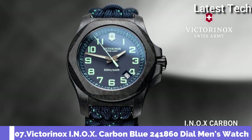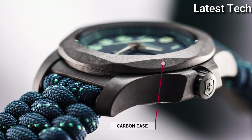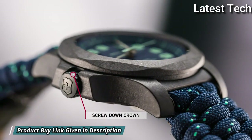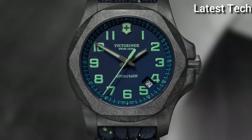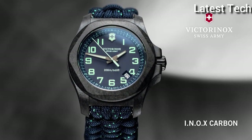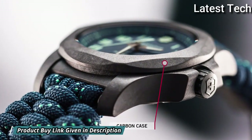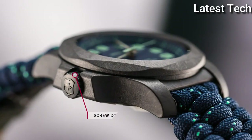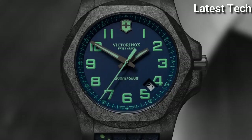Number 7: Victorinox INOX Carbon Blue 241-860 Watch. Black carbon case with a blue textile paracord strap, fixed black carbon bezel, blue dial with luminous gun metal hands and Arabic numeral hour markers. Dial type: analog. Luminescent hands and markers, quartz movement, scratch-resistant sapphire crystal, screw-down crown, solid case back. Case size: 43 millimeters. Case thickness: 13 millimeters. Band width: 21 millimeters. Water-resistant at 200 meters. Functions: date, hour, minute, second. Casual watch style. Swiss movement.